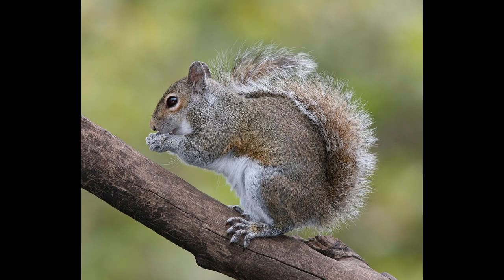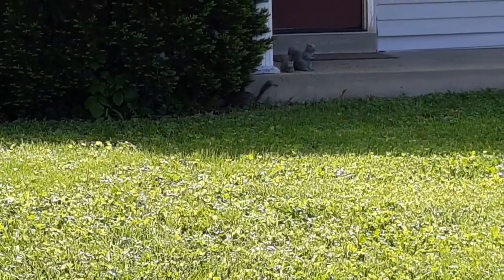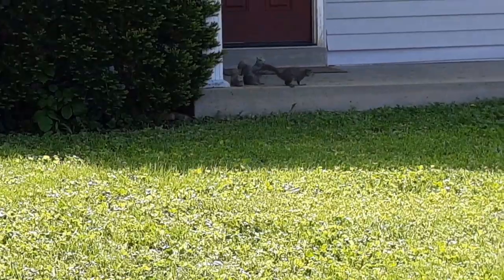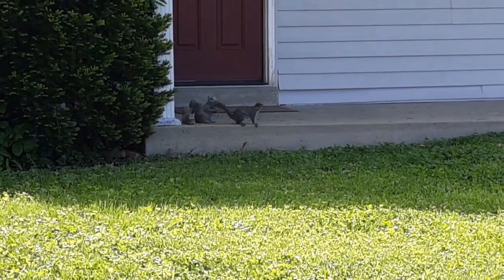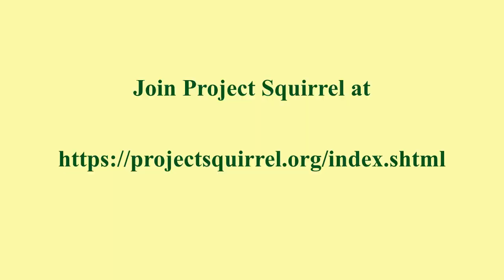I really like these citizen science projects because it lets you do something while you're out on a walk, while you're in your neighborhood. Just keep an eye out — you don't have to go out specifically looking for squirrels. You can just enjoy the outside and while you're out there, take a look around and see what there is.